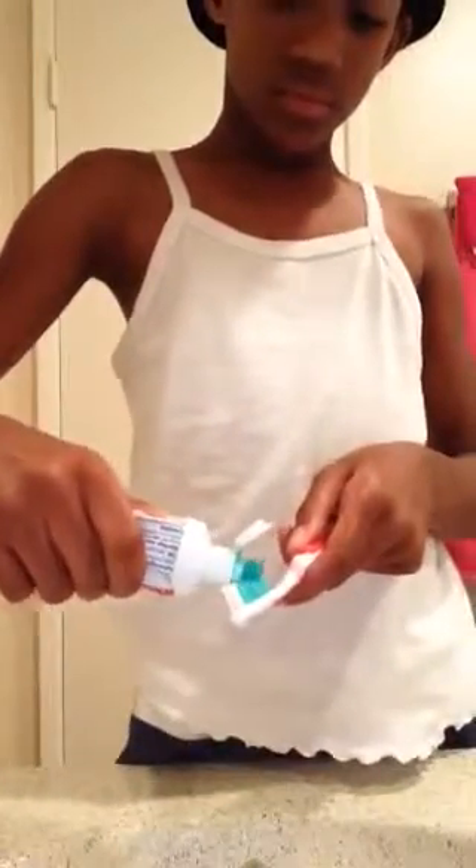So the first thing I do in the morning when I get up, I brush my teeth with my handy dandy red toothbrush and my Colgate toothpaste. So let's put on some water and I start brushing.